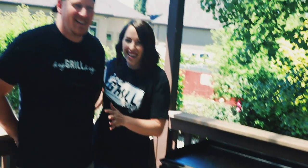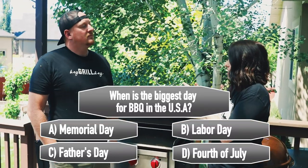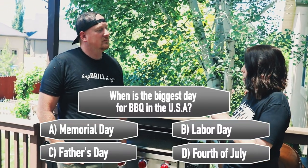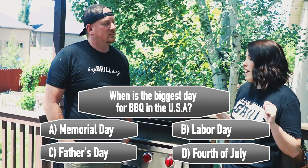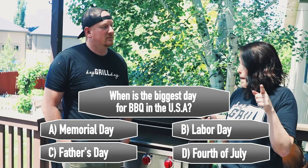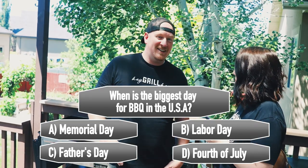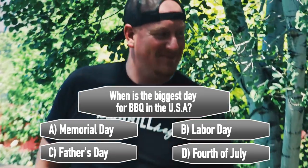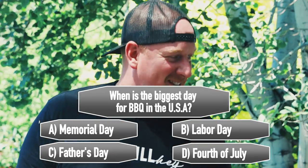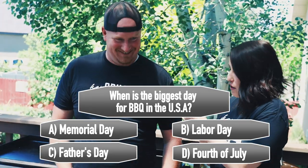Trivia: when is the biggest holiday for barbecue in the United States — when are the most people having a barbecue? A) Memorial Day, B) Labor Day, C) Father's Day, or D) Fourth of July. Todd says D, Fourth of July. Noted.